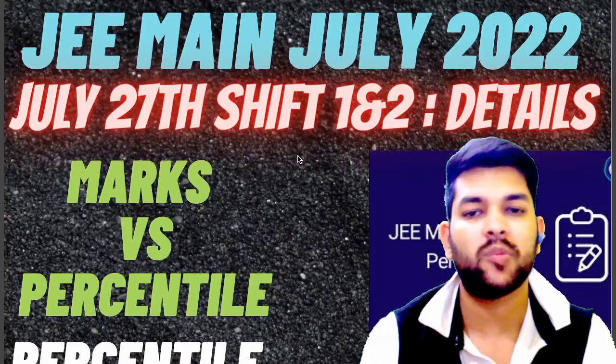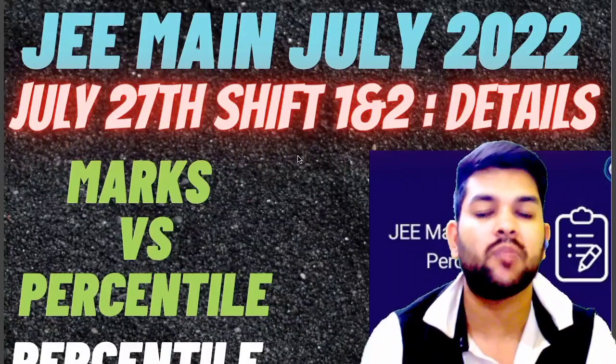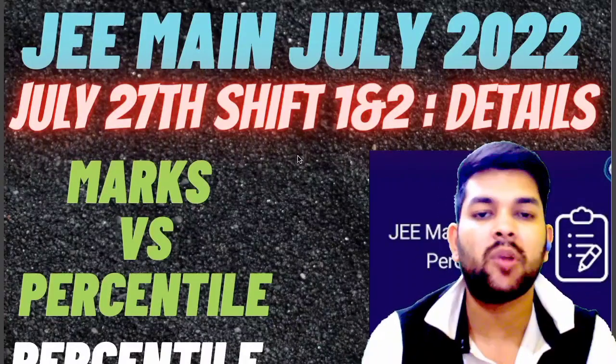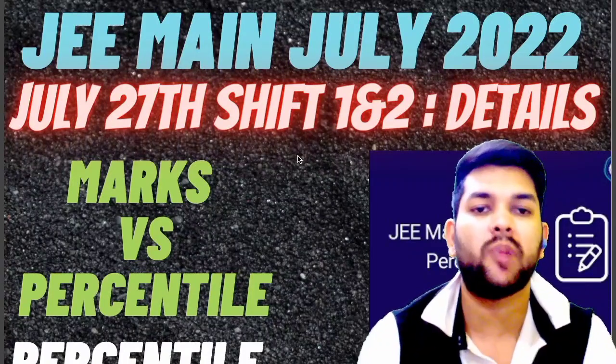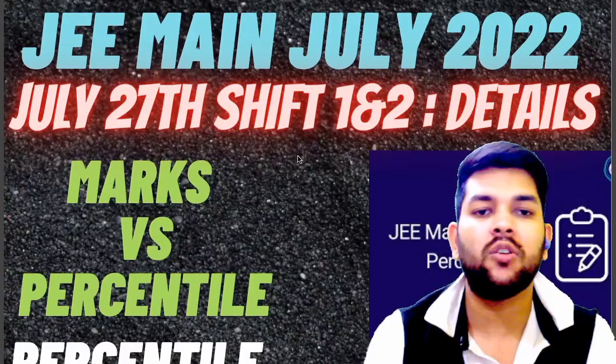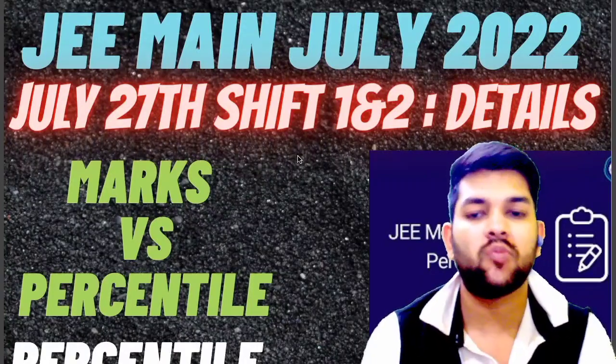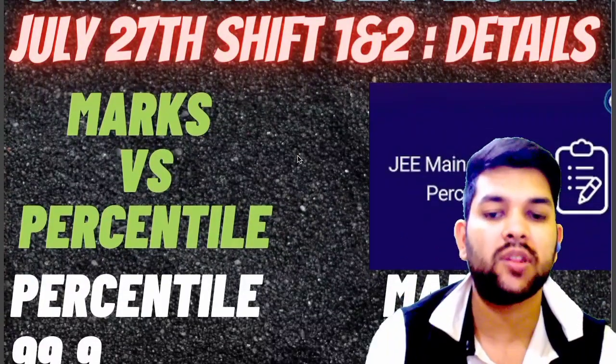This will be verified on the result day once you get the result. As far as my information is concerned, it may be different. Also, if every type of student appears in shift 2 examination, then even if the paper is less difficult, you will be getting a better percentile at lower marks. So if you appeared in shift 1, you can relate — shift 1 was a little bit tougher.